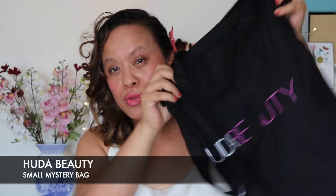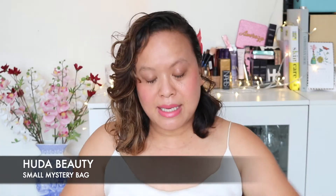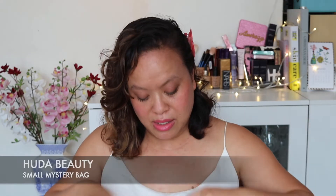This is the small goodie bag — even though they're both the same size, they came in a sort of black tote bag with Huda Beauty on it, and this is what was inside. I believe a lot of other people probably got similar things, but I thought it'd be really cool to show you what you get. It was really good value for money and not that expensive. I'll give you the prices at the bottom. I received four items in the small goodie bag.